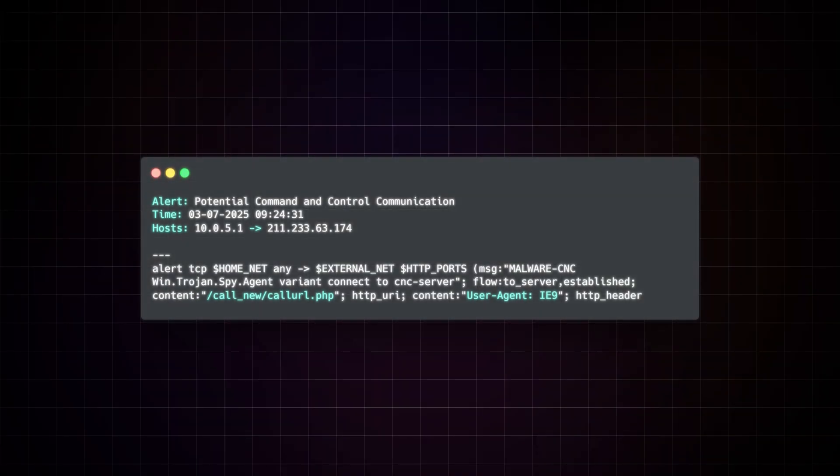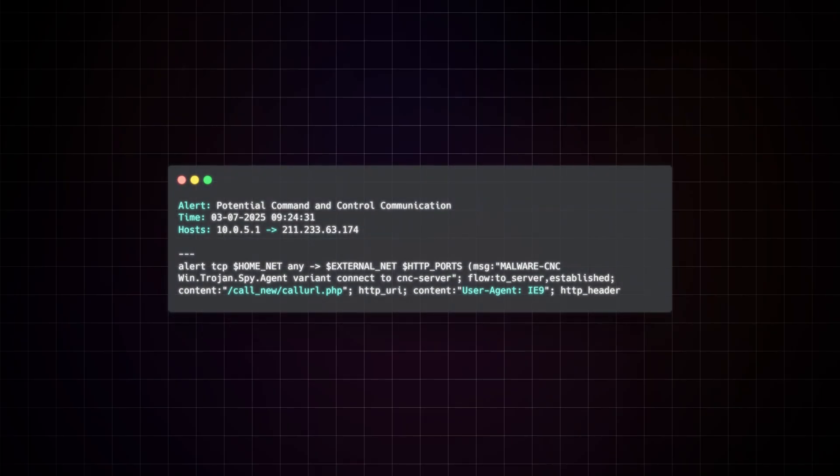That's not to say we might not discover evidence of these things like backdoors or exfiltration as we continue our investigation, but we want to use what we've seen based on our alert or evidence that we've already found and then form relevant questions based on those findings. In this case, we appear to be dealing with a suspicious web request to this endpoint within the alert, so we should focus on gathering details related to that before we start hopping all over the place. The other common mistake I see are questions that are not specific enough.